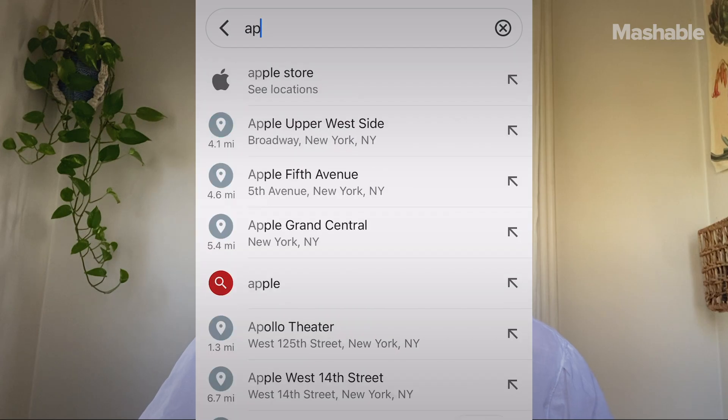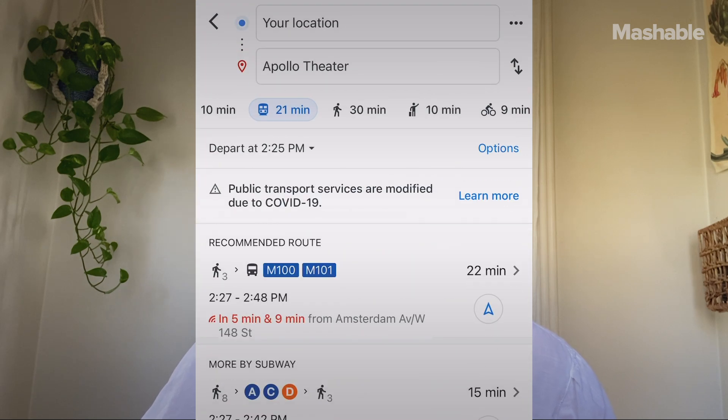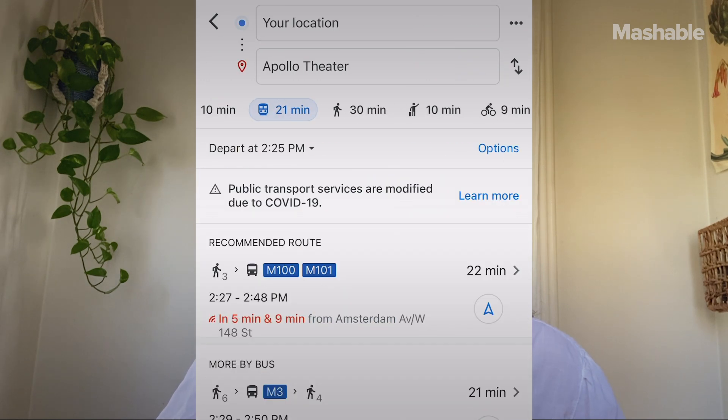You can search for wheelchair accessible transit options by first typing in your desired destination in Google Maps, tapping 'Directions,' and selecting the public transportation option. Then tap 'Options,' and under the route section you'll find 'Wheelchair accessible' as a new option. This feature started its initial rollout in 2018 in London, New York, Tokyo, Mexico City, Boston, and Sydney, but people around the world are adding accessibility information for locations everywhere.